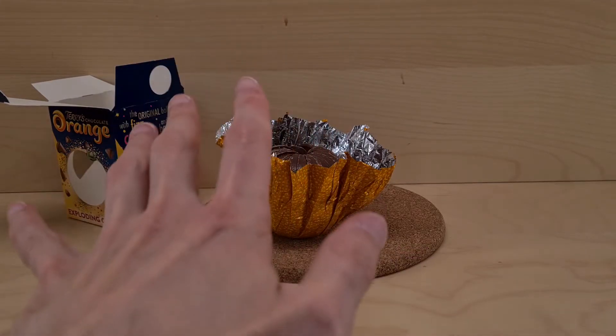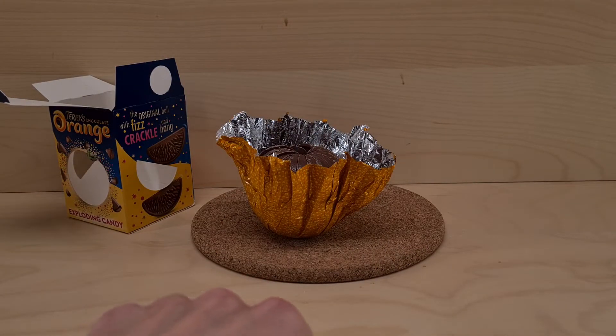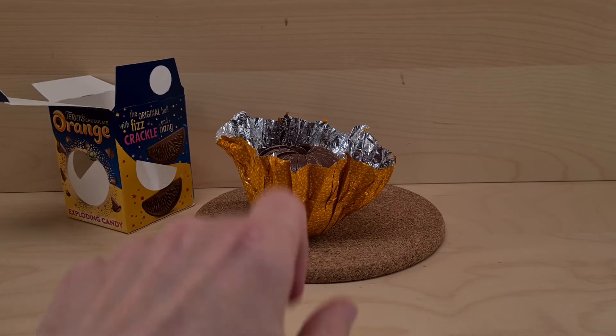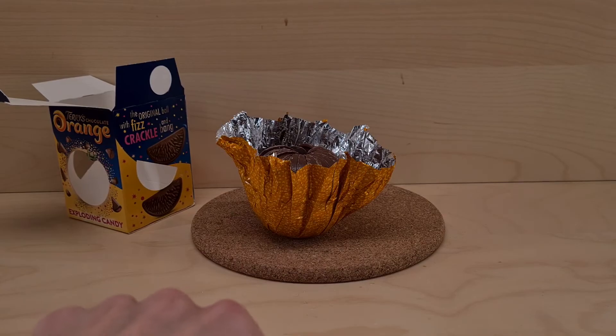All good with this Terry's Chocolate Orange - wholeheartedly recommend. Thank you for watching. Please do the things from early in the video and I shall see you in another video soon. Ta-ta for now.